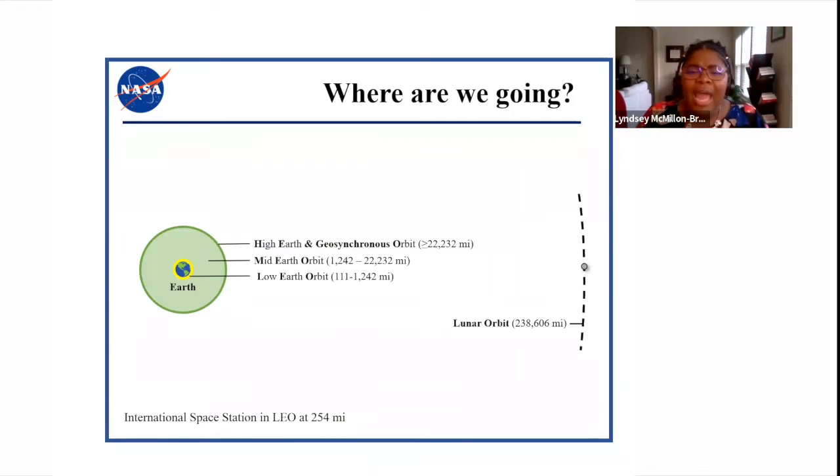It's important to know where we're going so we can plan what we'll need to survive there. There are low, mid, and high Earth orbits, differing primarily in altitude. For this work, we're focusing primarily on low Earth orbit and the lunar surface. Low Earth orbit is between 111 and 1,200 miles from the surface of the Earth. For reference, the International Space Station is in low Earth orbit at 254 miles above Earth.